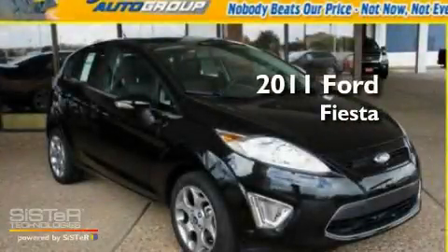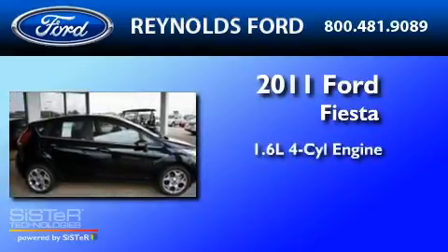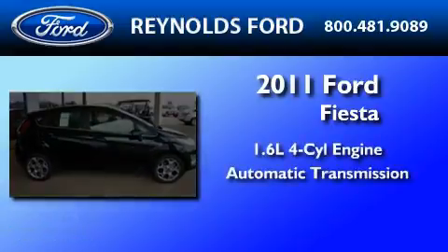This is a brand-new 2011 Ford Fiesta. It has a 1.6-liter four-cylinder engine and an automatic transmission.